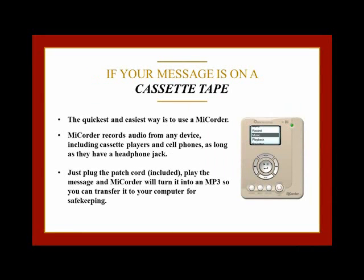Our favorite tool to use for this, and also for backing up messages from older cell phones, is a My Quarter. A My Quarter is an amazing little device from Ohlins Technology. You can find them at www.ohlinstechnology.com. A My Quarter will record any type of audio from any device as long as it has a headphone jack and save it as an MP3.